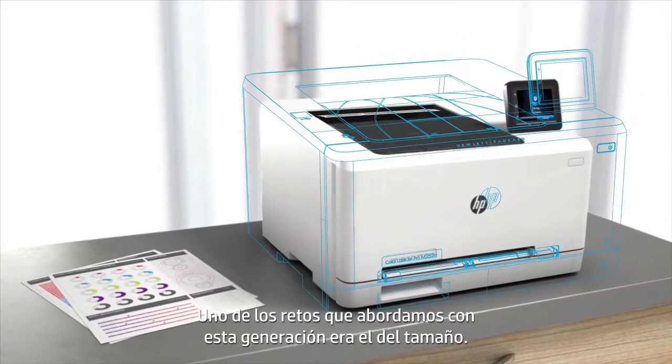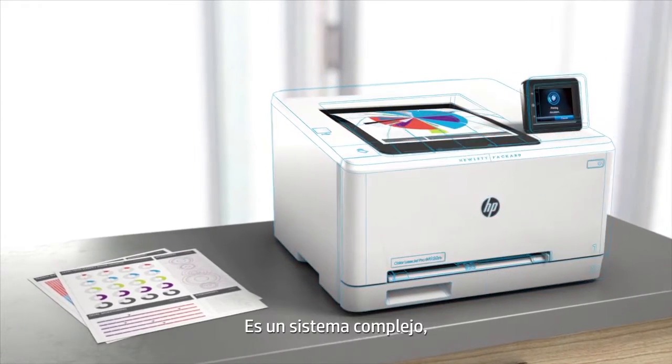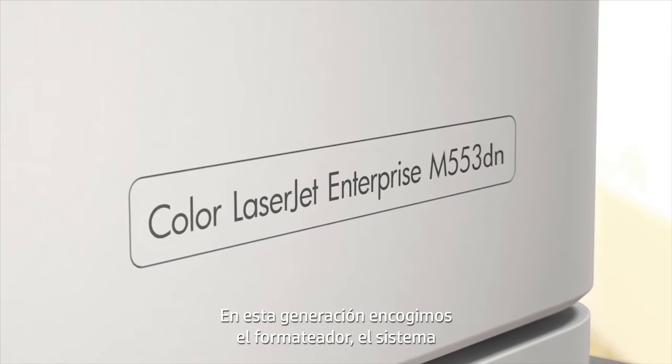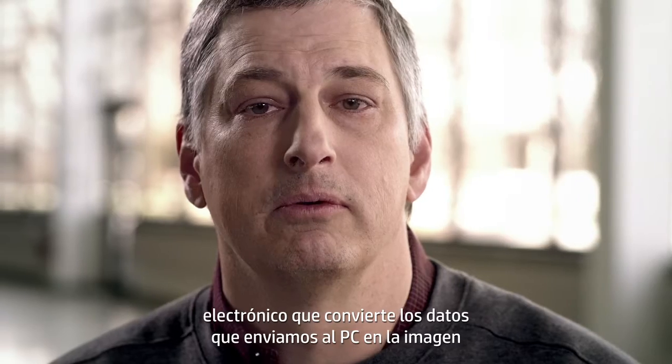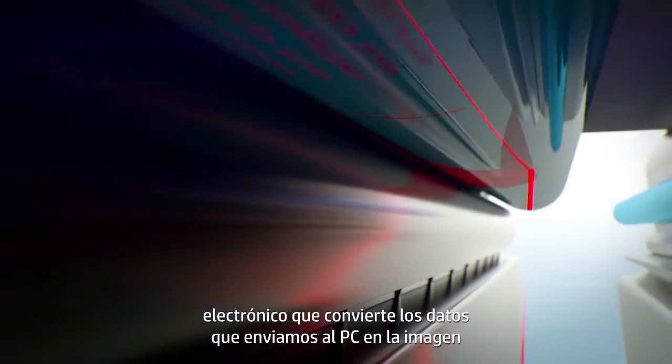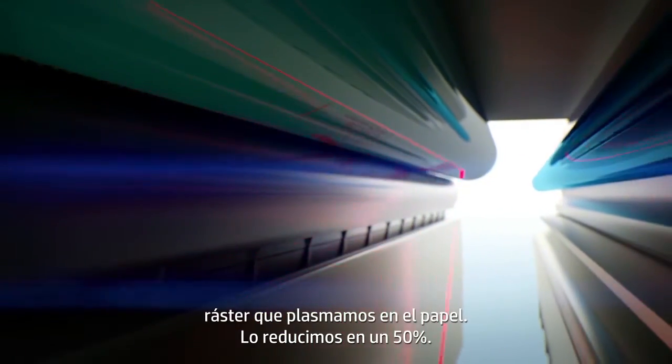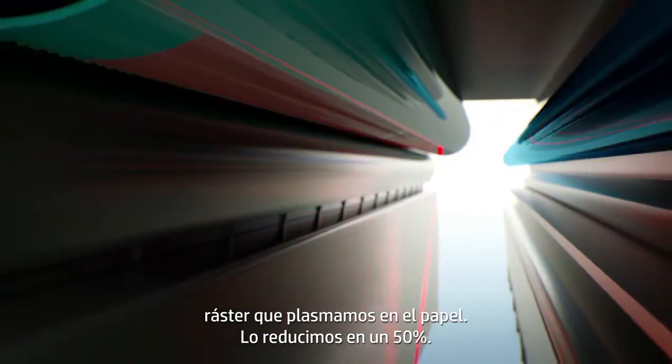One of the challenges that we took on with this generation was size. It's a complex system, so getting after size, it's like shrinking a car. This generation, we shrunk the formatter — which is the electronics that converts the data from what you send in the PC to a raster image that we put on the page — we shrunk it about 50%.